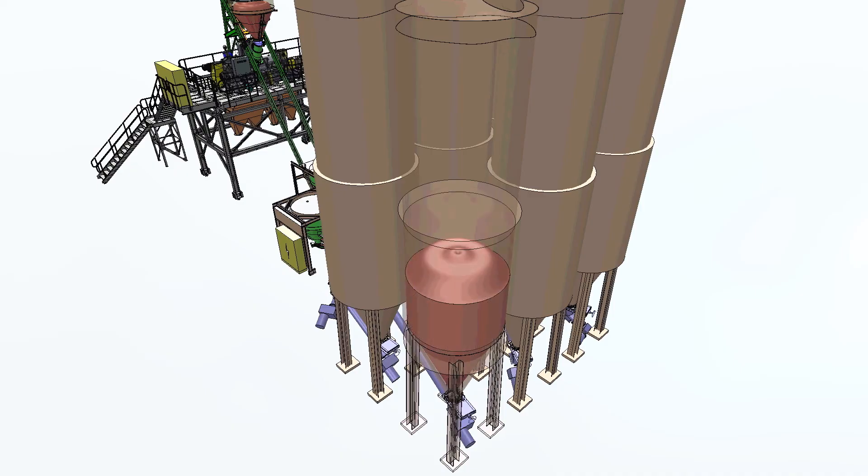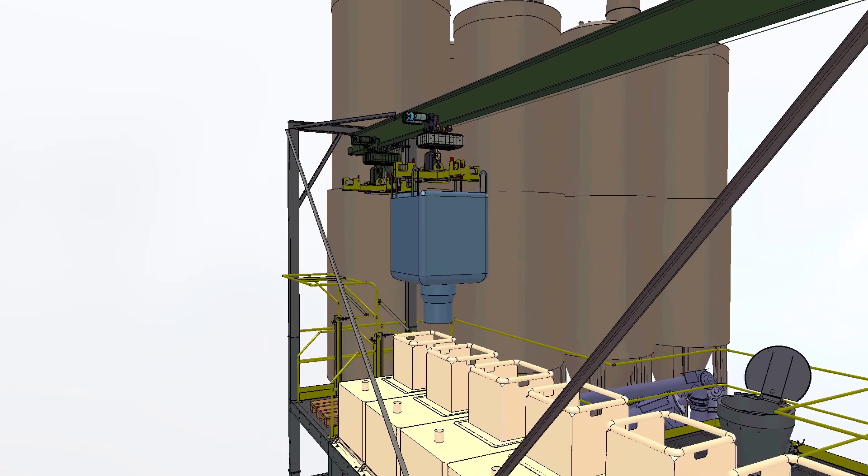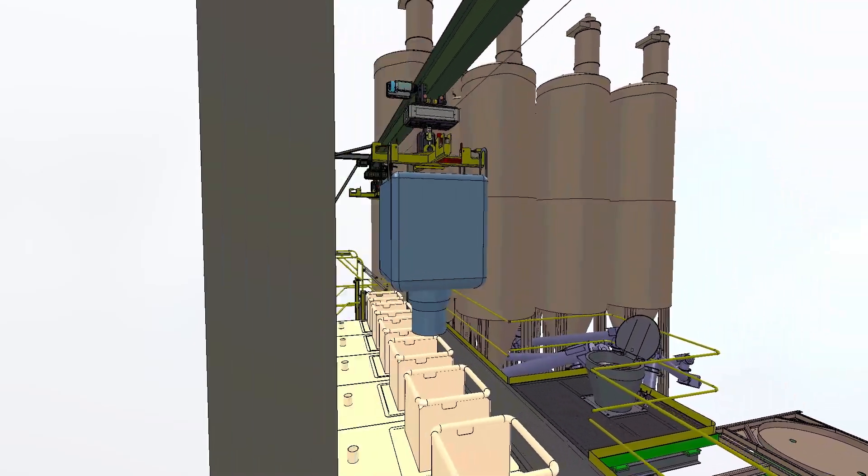Large quantities of dry bulk materials are stored in silos. Super sacks, big bags, and sacks are unloaded into small storage hoppers located inside the factory.